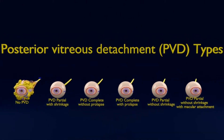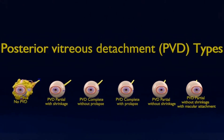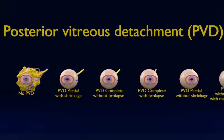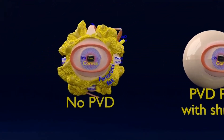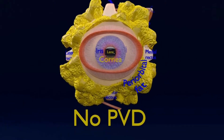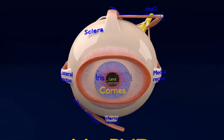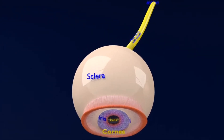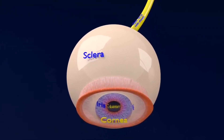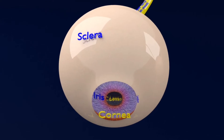Posterior vitreous detachment is a condition of the eye in which the vitreous membrane separates from the retina. It refers to the separation of the posterior hyaloid membrane from the retina anywhere posterior to the vitreous base. Posterior vitreous detachment occurs when the vitreous shrinks and pulls away from the retina.